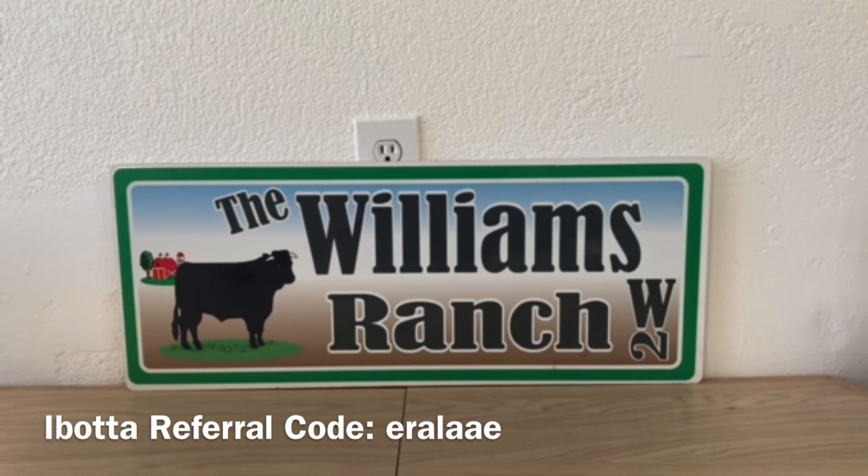I do want to thank the ranch fam that share deals with me for stores in your areas, because I don't have a Publix, an H-E-B, a Rite Aid, or an Aldi's in my area. If you ever want to share deals on those stores, feel free to send me an email along with a confirmation, and I will incorporate that into one of my videos to share with the ranch fam.